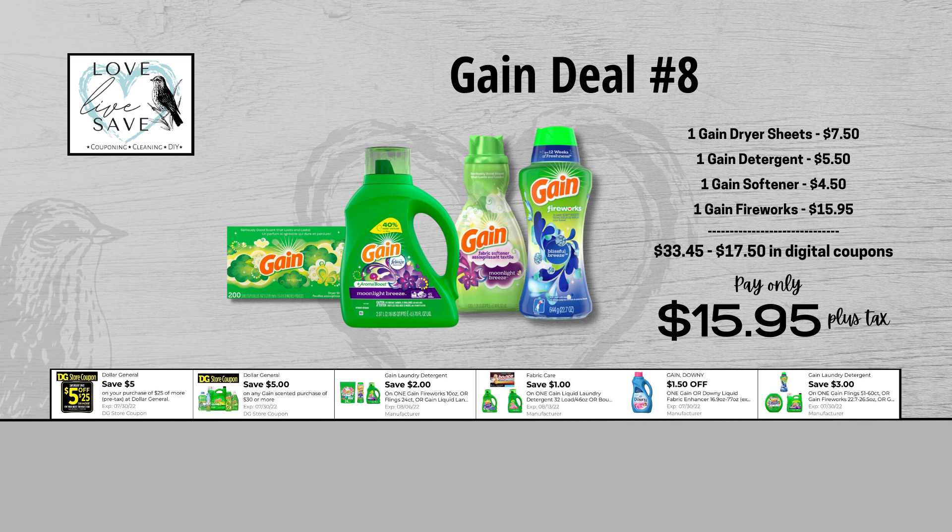For our eighth Gain deal, you could grab one box of Gain Dryer Sheets for $7.50 and clip the $2 off of one Gain Dryer Sheets digital coupon. Grab one bottle of Gain Laundry Detergent for $5.50 and clip the $1 off of one Gain Detergent digital coupon. Grab one bottle of Gain Fabric Softener for $4.50 and clip the $1.50 off of one Gain Fabric Softener digital coupon. And finally, grab one of the big bottles of Gain Fireworks for $15.95 and clip the $3 off of one Gain Fireworks digital coupon. When we add everything up before coupons, our total retail value comes to $33.45. We have $17.50 worth of digital coupons, so that brings our final total down to just $15.95 plus tax out of pocket.